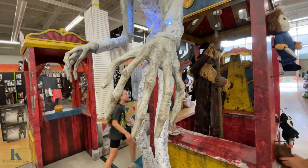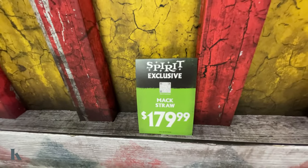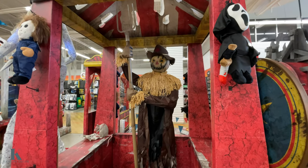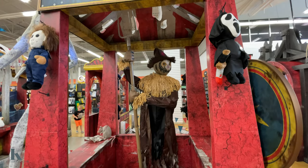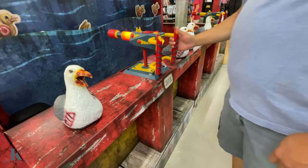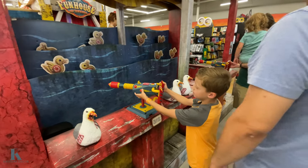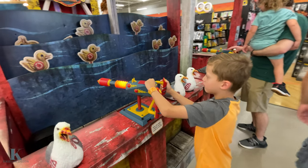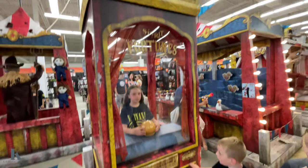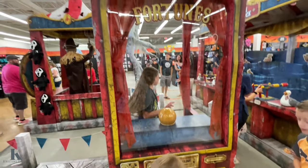Look at his creepy hands. Look at this creepy scarecrow — this is Max Shawl for $1.79. There's Lex as the fortune teller; she plays it really good, it's pretty cool.